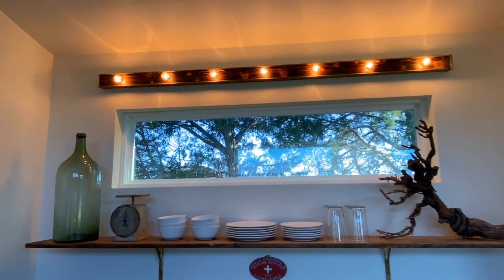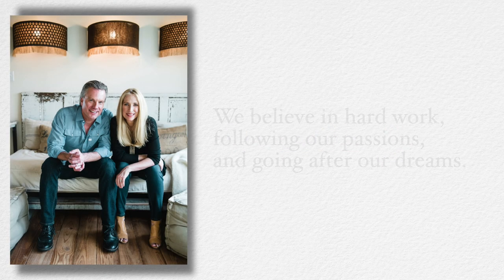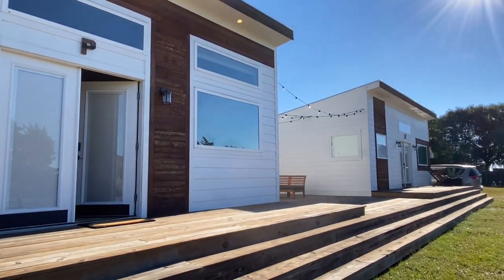On this channel, we love following people that follow their passions and live their dream. And listen to this line on their website: 'We believe in hard work, following our passions and going after our dreams.' And man, have they done such a beautiful job following their bliss.